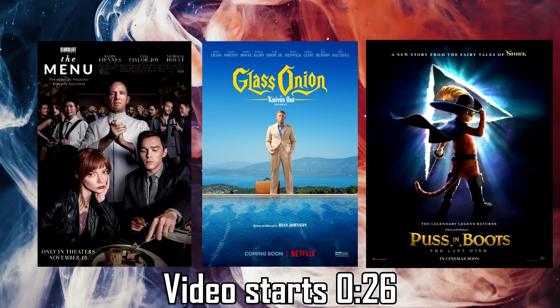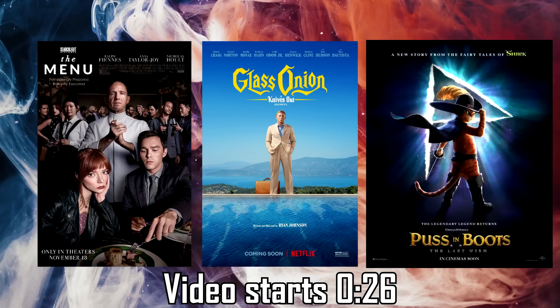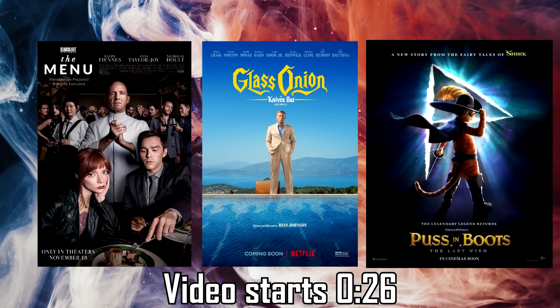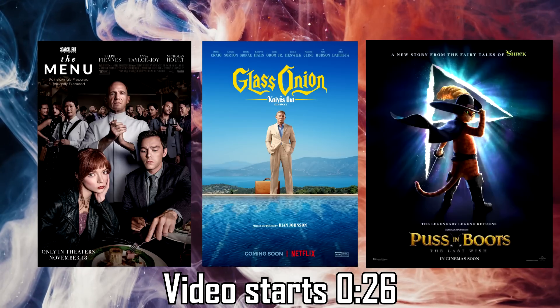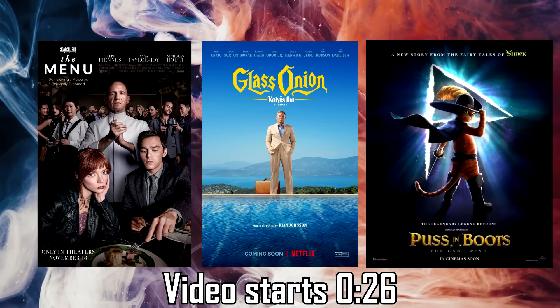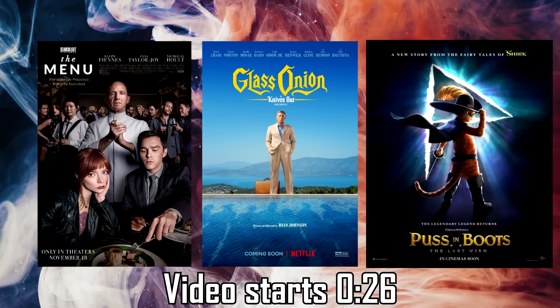If you like my takes on sports, maybe you'll like my takes on movies. I just created a movie review channel. I reviewed The Menu, Glass Onion, and the newest Puss in Boots movie. I start off each review without spoilers, so you don't have to have seen the movie to watch the review. The link is in the description to that new channel. Had a lot of fun making those videos, so definitely check that out.